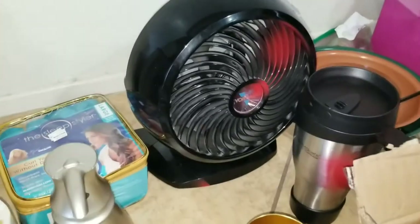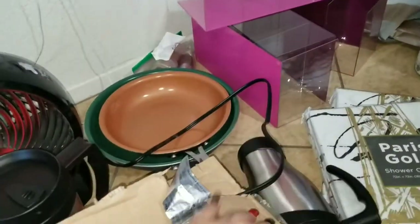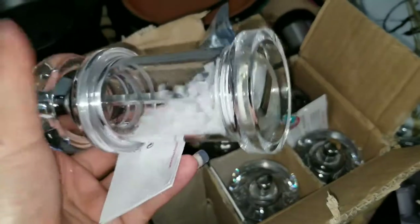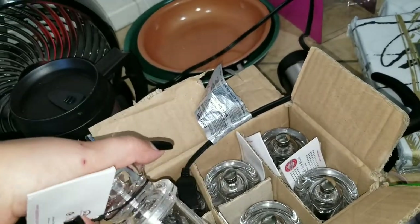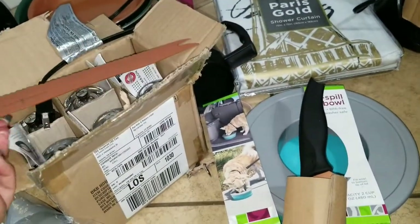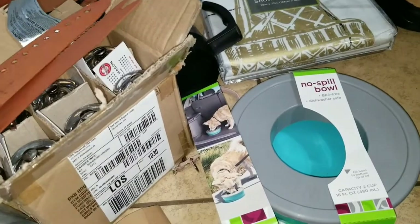We found the Vornado. We found two of these Thermo Cups — they did spray-paint them. A bunch of salt grinders — they were brand new, the box was sealed and everything, with just a little bit of salt in them. Not sure why they even tossed those. We found a Copper Chef knife set. Both of them were still in the box.